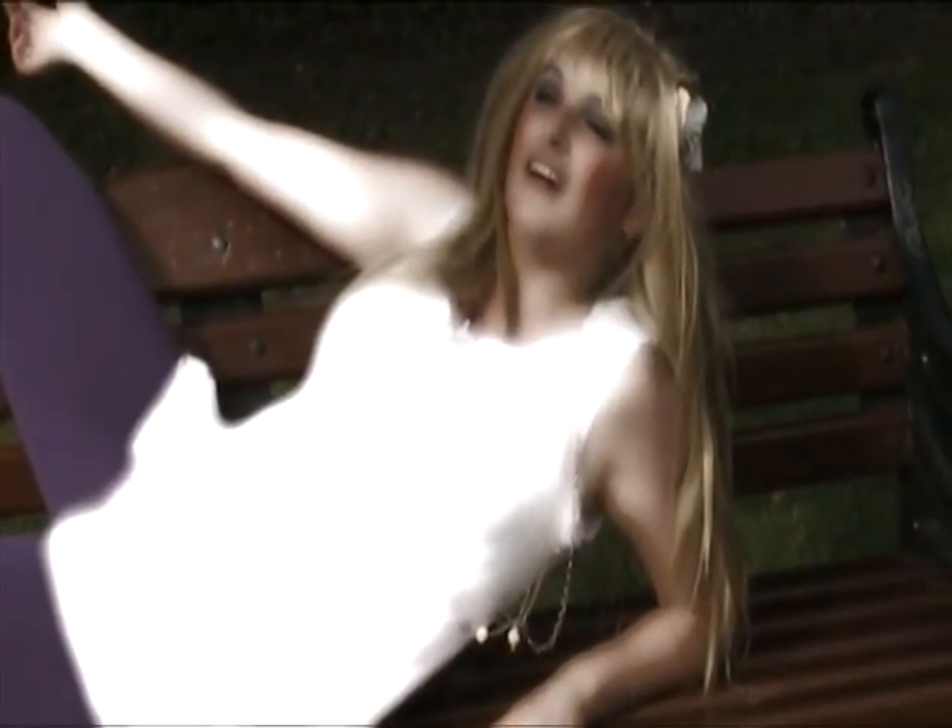Don't believe me? Here is a happy customer. Hi, I'm Claudia, and today I'll be trying out Dream Face Cream. So, here we go.